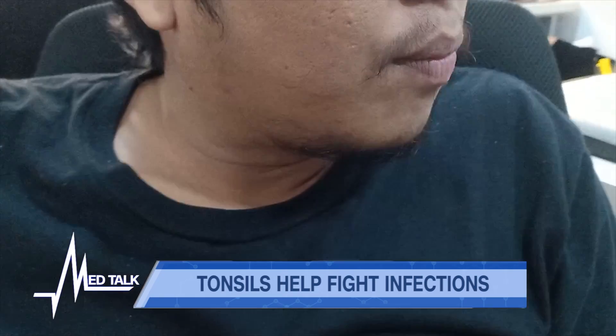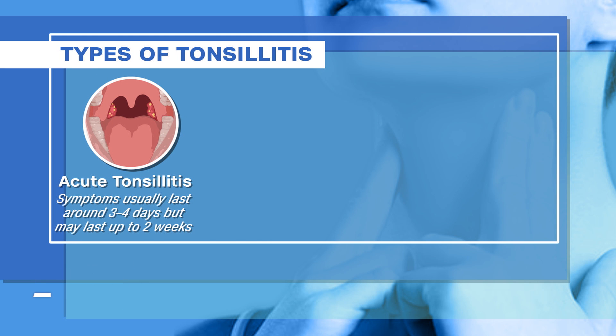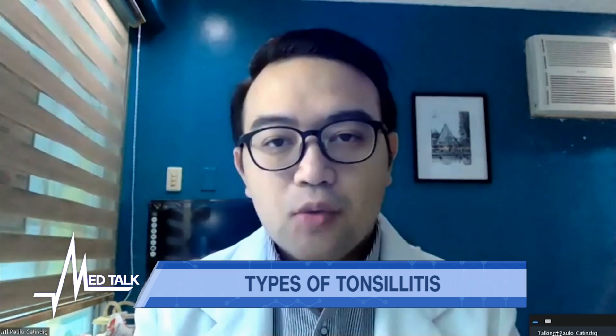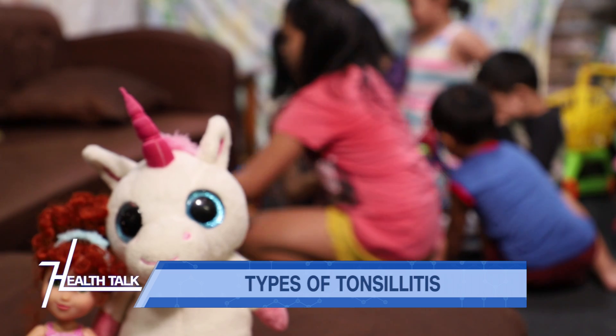When we say acute tonsillitis, it is usually sudden in onset. Patients would experience fever, sore throat, dysphagia, odynophagia, cervical lymphadenopathies, and sometimes kids would have drooling as symptoms, along with high-grade fever as well.